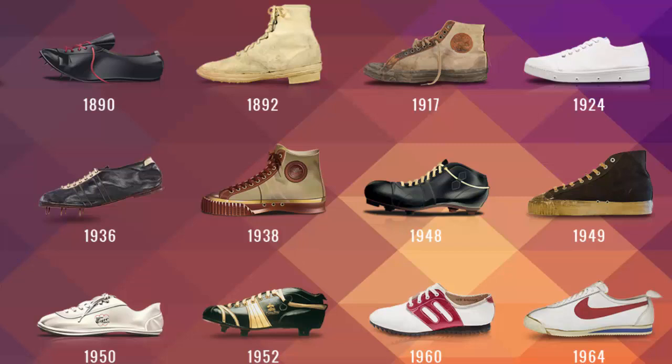Did you know Nike is named after the Greek goddess of victory? Cool name. I think I need to take a break — I really ranted. Let's take a break for a word from our sponsors.